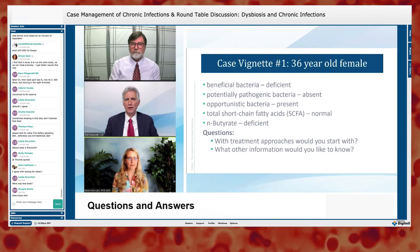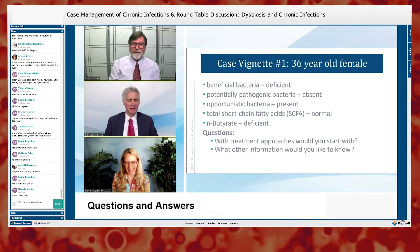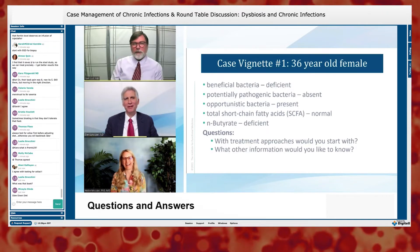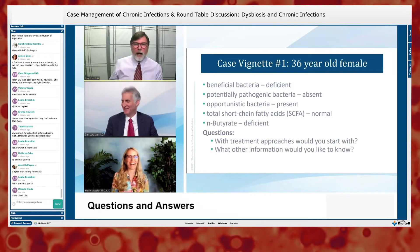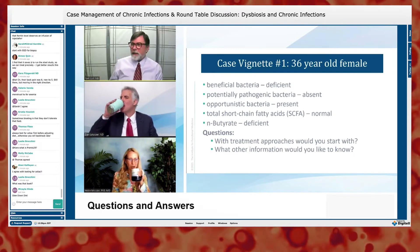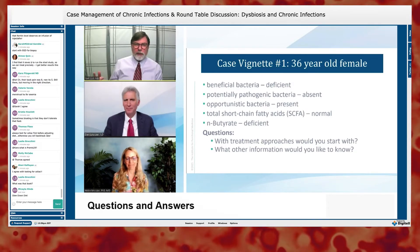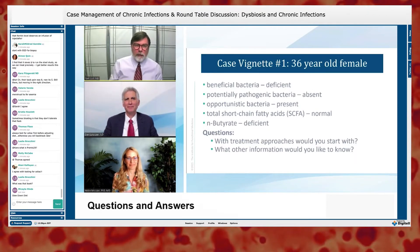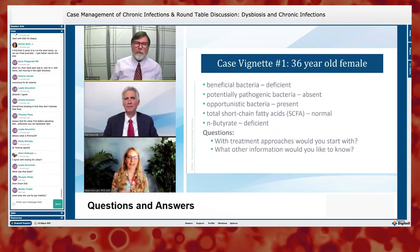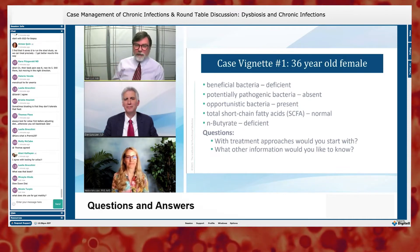Tom adds that this appeared to be a fairly basic CDSA — he would have wanted to see calprotectin and exocrine pancreatic function, because that tells a lot more about the brush border. But he agrees Helen nailed the approach.